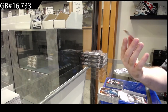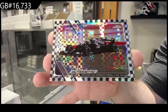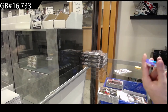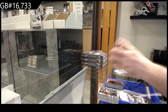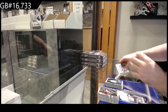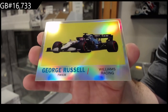A Mercedes AMG Petronas of Bottas — checkered flag parallel, that's sick. We've got a podium of Bottas for Mercedes AMG Petronas, and we've got a refractor of Vettel for Aston Martin Cognizant. And we've got a Russell for Williams Racing.